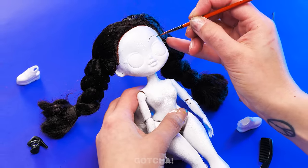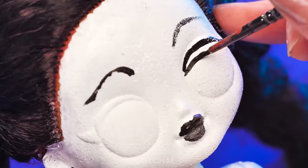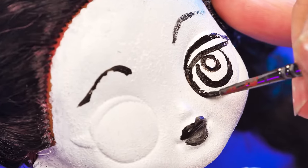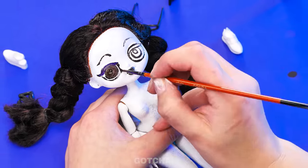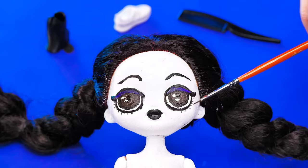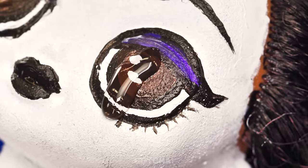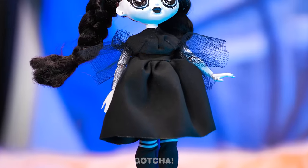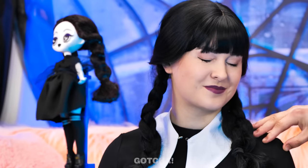Start drawing her face back on! Don't worry — Wednesday isn't cruel enough to leave her without a face! But of course, her new face has to be made of dark colors only! Give those eyes a little detail and add a little bit of shine to that. This doll just became an exact replica of Wednesday! Thing wants to say you did a good job!